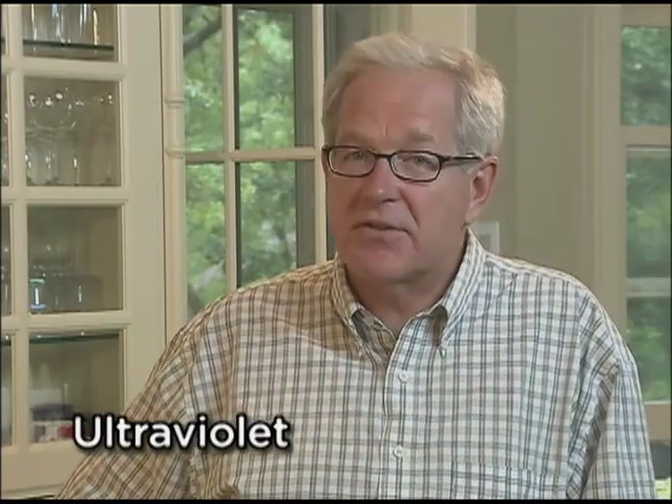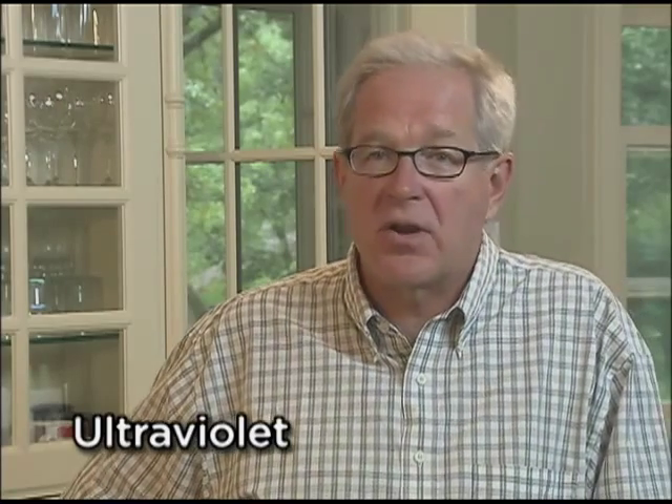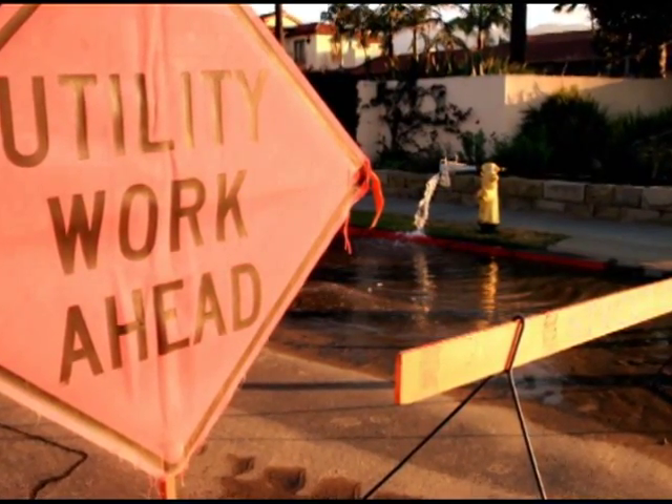Ultraviolet filtration, or UV as it's commonly referred to, is used to disinfect water that may have microorganisms in it, possibly because it's supplied by a private well or surface water. Even city supplies experience line breaks that can introduce microorganisms into the water. You may have experienced these boil alerts in your area.